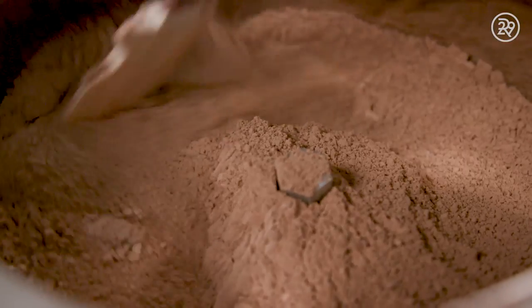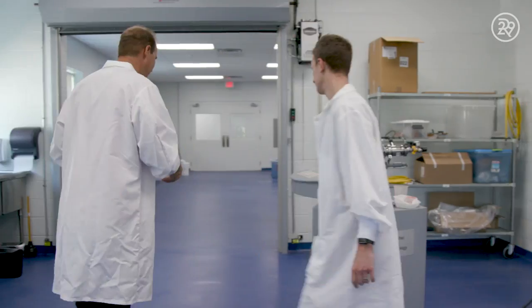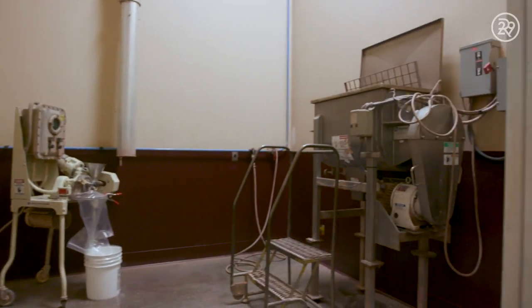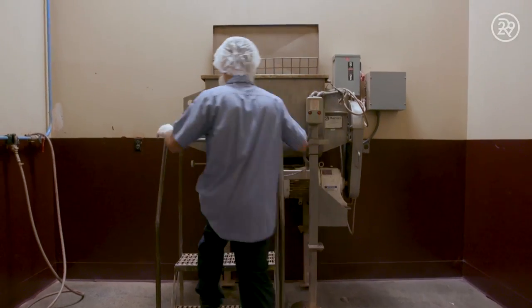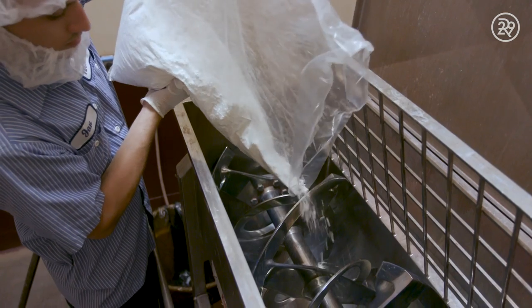Once the pigment is perfect, the formula is sent to the factory to be produced on a much larger scale. A mixer is tasked with mixing an exact amount of powder to replicate the pigment in the lab.